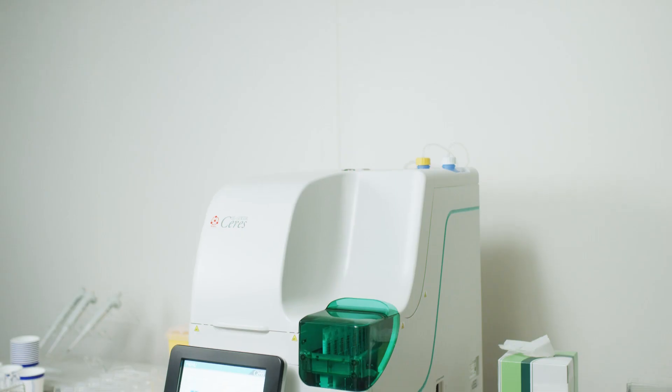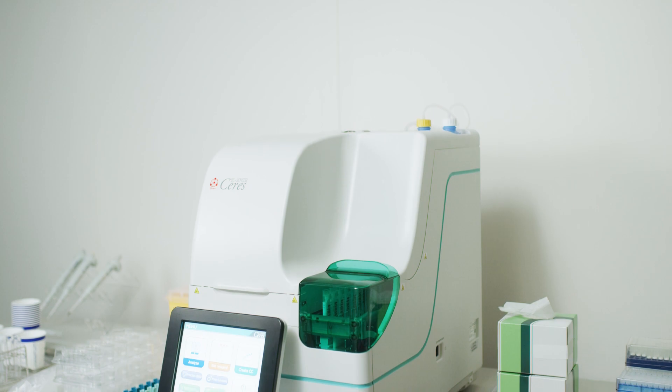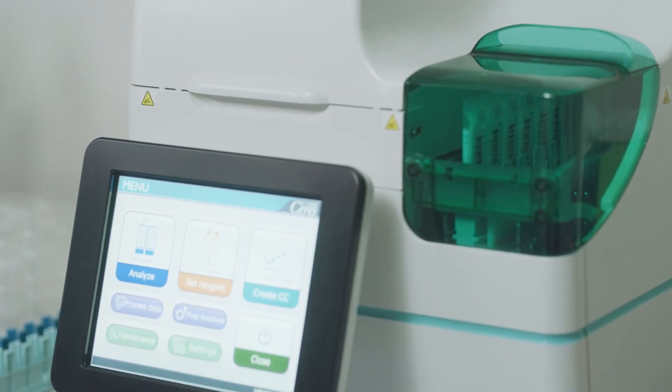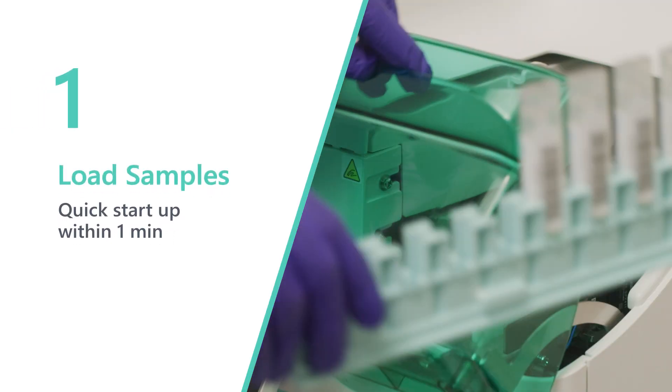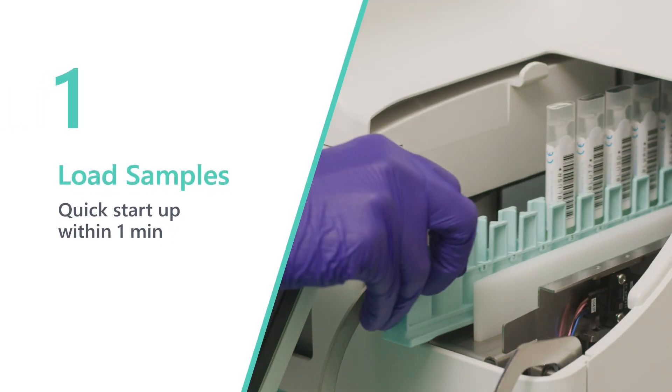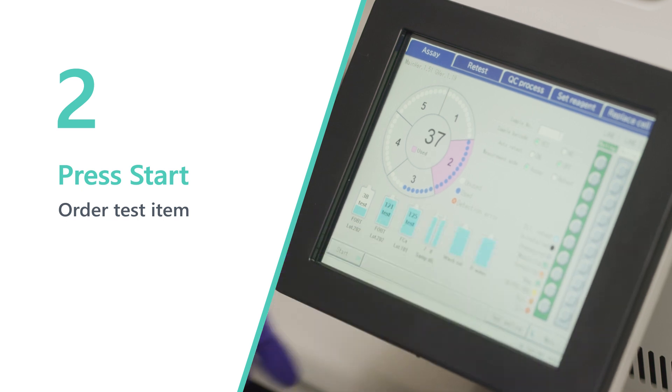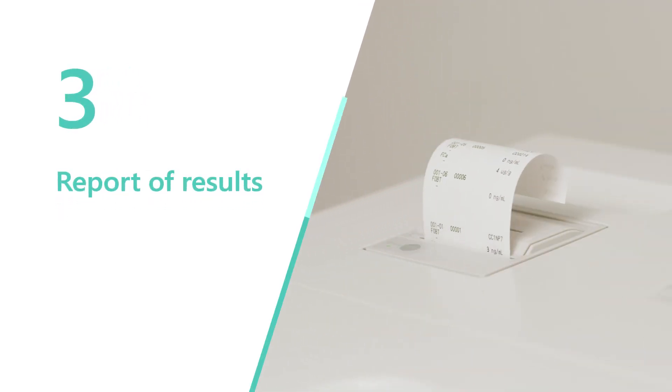OC Sensor Caries is now even more user-friendly. The analysis is completed in three simplified steps. OC Sensor Caries starts up quickly within one minute. Set the sampling bottles on the sample rack and load it onto OC Sensor Caries. Select test items on the screen and press the start button. The first test results are reported in 8 minutes for FIT, 10 minutes for fecal calprotectin, and 11 minutes for both items analyzed from a single sampling bottle.